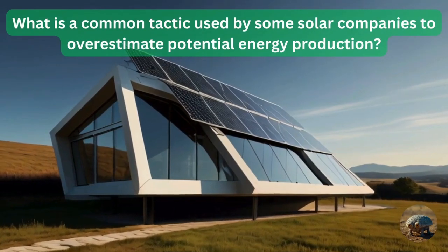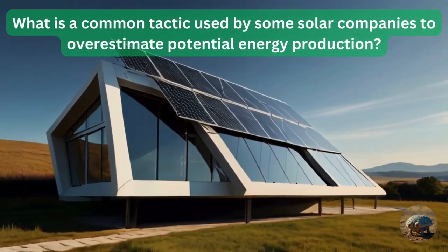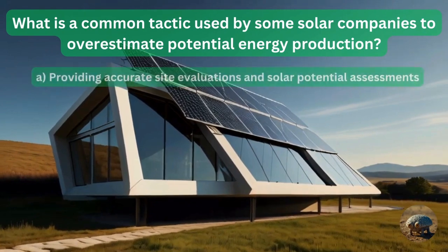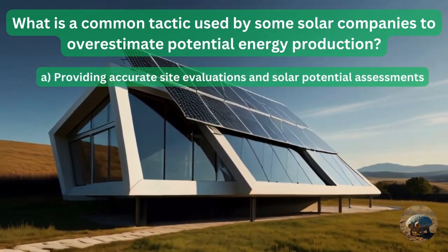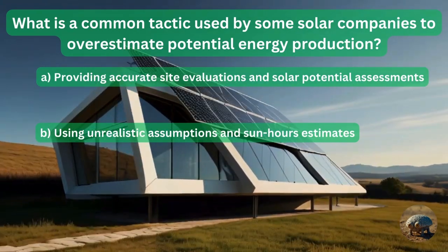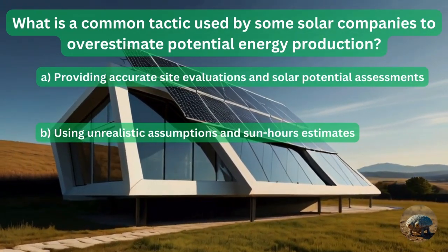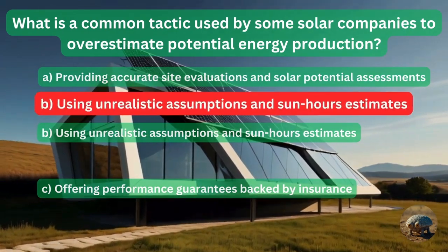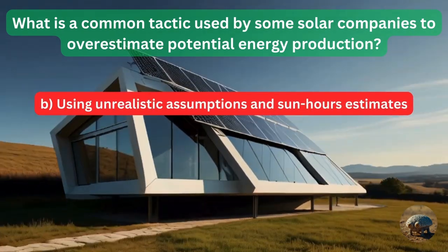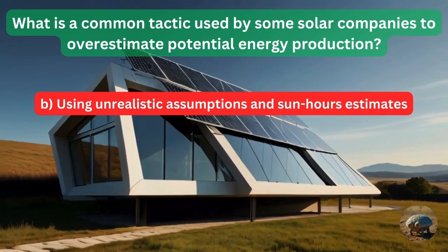Question 11: What is a common tactic used by some solar companies to overestimate potential energy production? Providing accurate site evaluations and solar potential assessments? Using unrealistic assumptions and sun-hours estimates? Or offering performance guarantees backed by insurance? The answer is using unrealistic assumptions and sun-hour estimates.